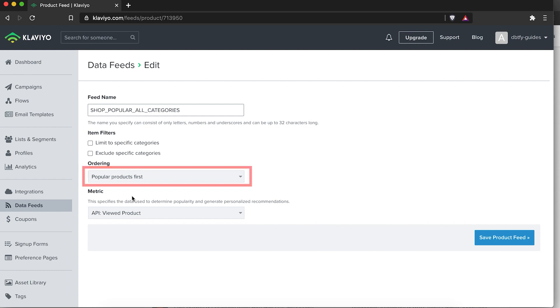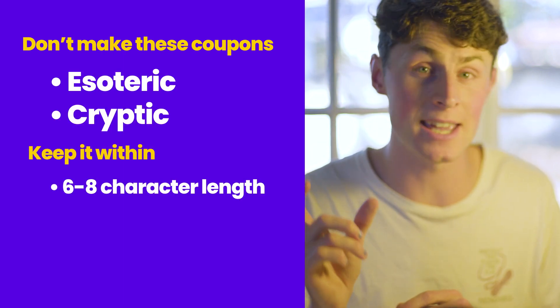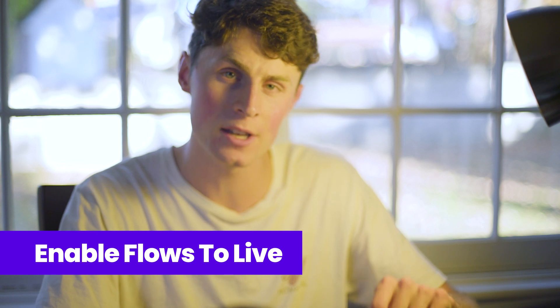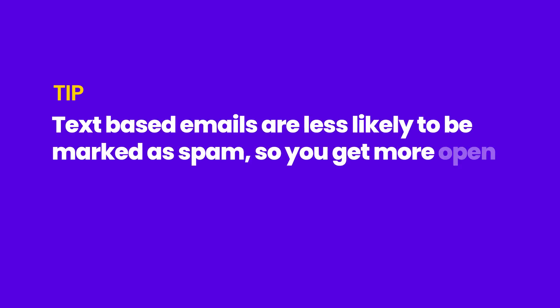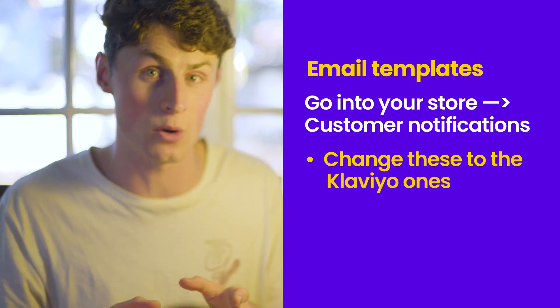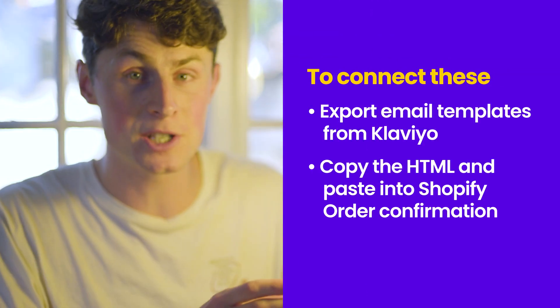For data feeds, base these on collections within your Shopify store and add them to your email. For cold marketing, do popular products first. You'll need to build coupons — for example, 15% off valid for two days after an abandoned cart event. Keep coupon codes within six to eight characters and in line with the promotion so customers won't forget them. Enable your flows to live, and note that UTM tracking will send data to Google Analytics. Text-based emails are less likely to be marked as spam, so you'll get more open rates and more sales. Klaviyo is a beast — we'll probably do a full 20-minute breakdown in a future video.